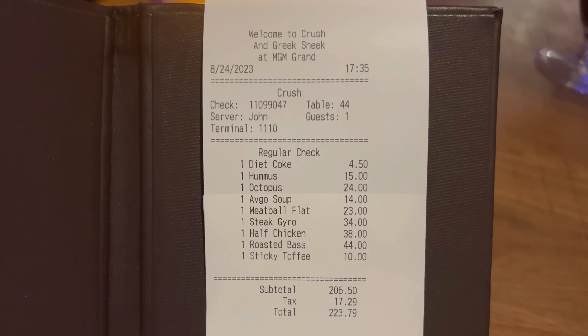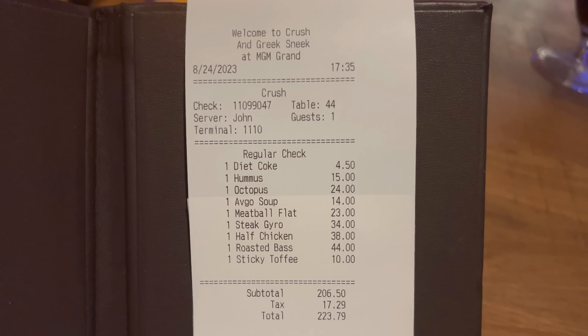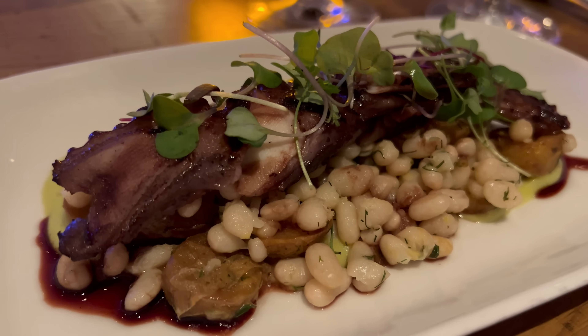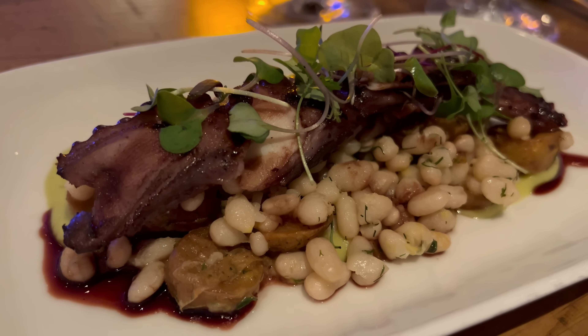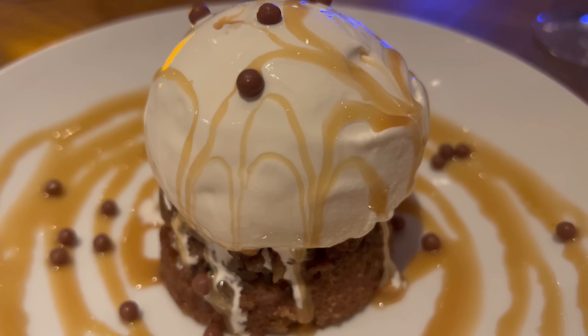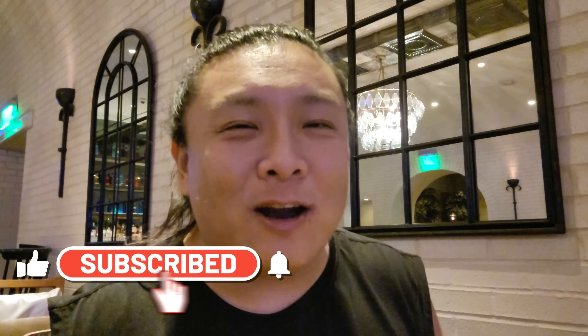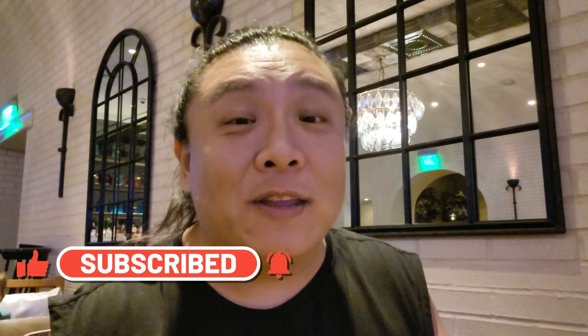And that does it for my meal here at the Greek Sneak at the MGM Grand. My dinner came out to $223 before tip, and I definitely had a great dinner. Favorite dishes of the night hands down have to be that octopus appetizer and that roasted sea bass. Ending the meal with the sticky toffee cake was really nice as well. Now I wouldn't say I'm a super Greek food aficionado, but I definitely had a nice meal here. Go ahead and give this video a thumbs up and share it with your friends. If you enjoy food content from here in Las Vegas, make sure you subscribe to the channel. Have a great day and I hope you enjoyed Vegas with me.